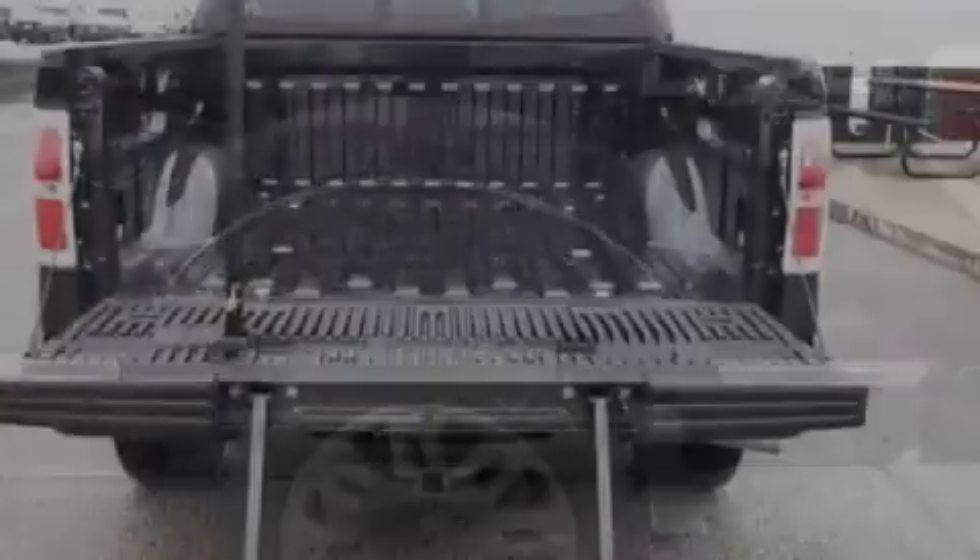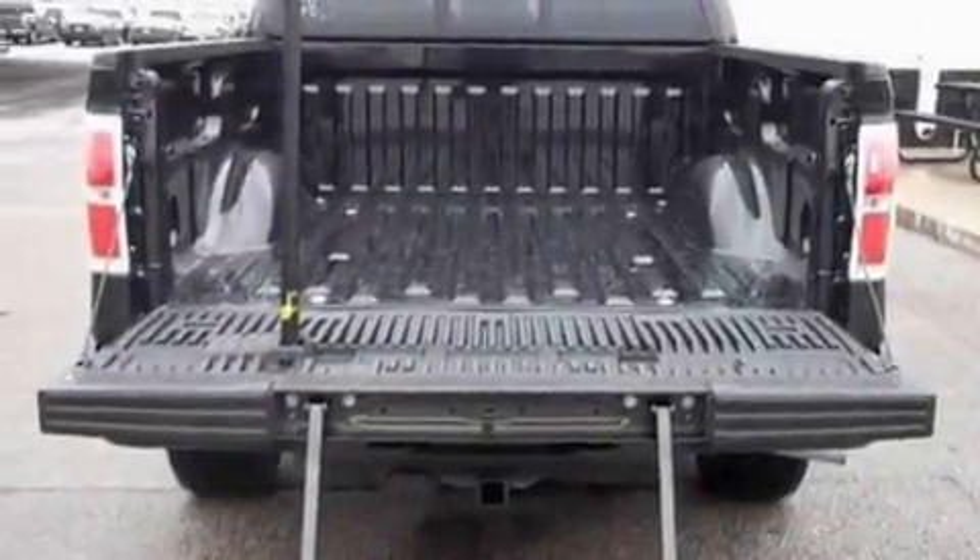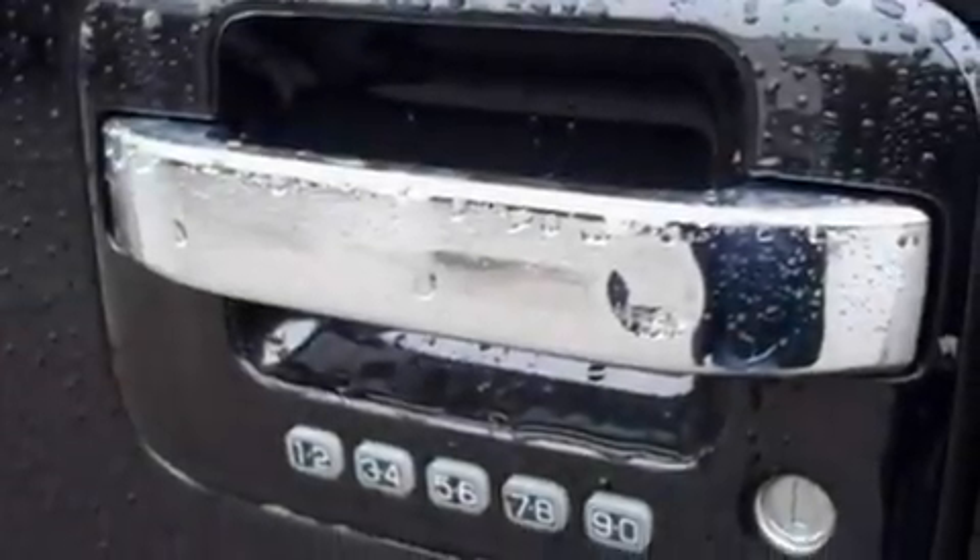The truck also features a double wishbone independent front suspension, aluminum wheels, traction control and stability control systems, a power moonroof, and an anti-theft protection system.